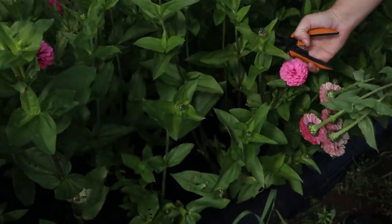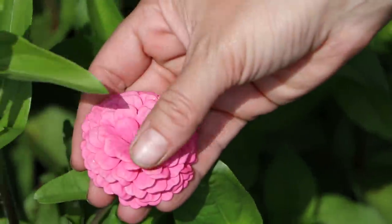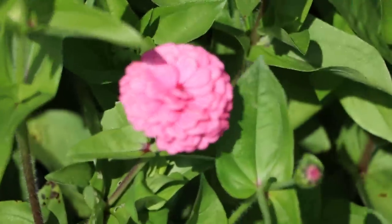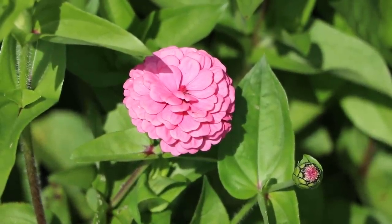Oh my gosh, check this one out — it doesn't even have a center! That is really cool. Should I bag this one and collect seeds? I think I will. Wait — but what if it doesn't get pollinated because there's no pollen?